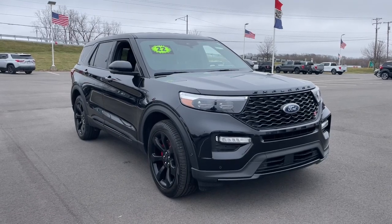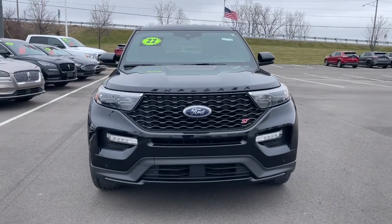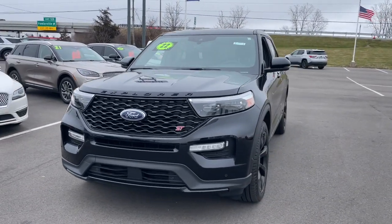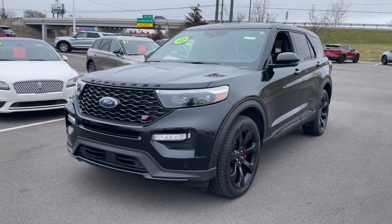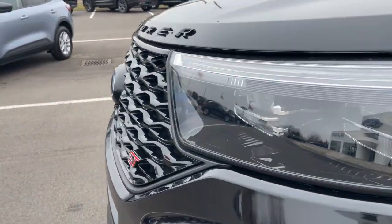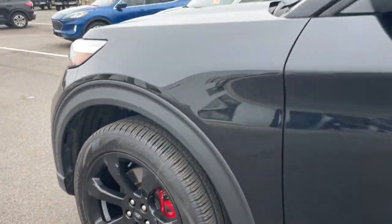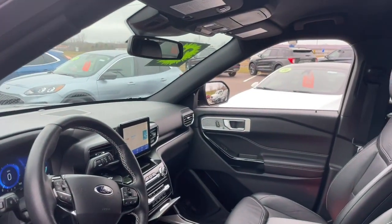Get acquainted with the 2022 Ford Explorer. With less than 25,000 miles on the odometer, this vehicle stands out from the rest. Answer the call to adventure in this Ford Explorer, the midsize SUV with a commanding presence and technology that lets you customize your driving experience.